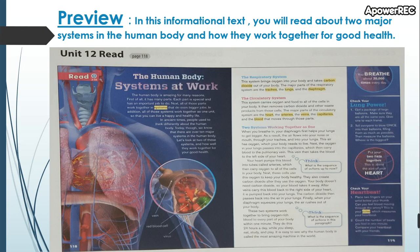In addition, all of those systems work together as one unit so that you can live a happy and healthy life. In ancient times, people used to think differently about the human body. Today, though, we know that there are over 10 major systems in the human body. Let's look at two of these systems and how well they work together for your good health.